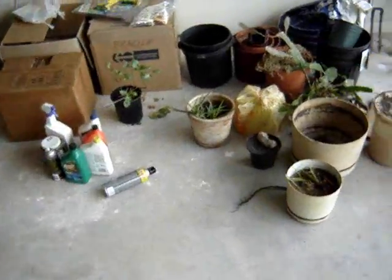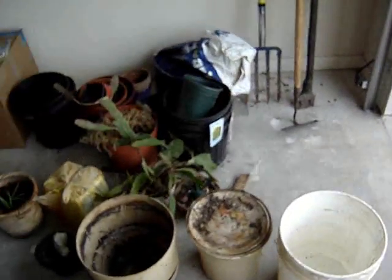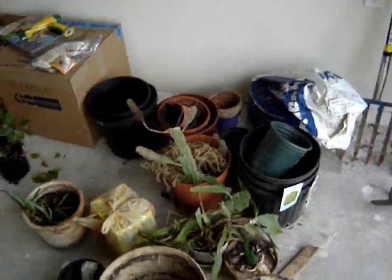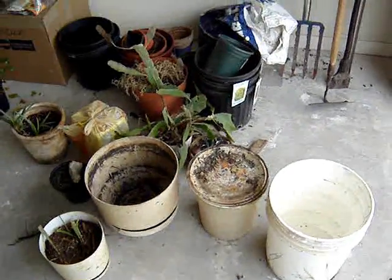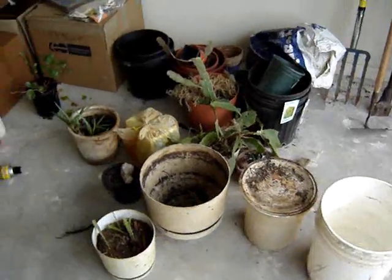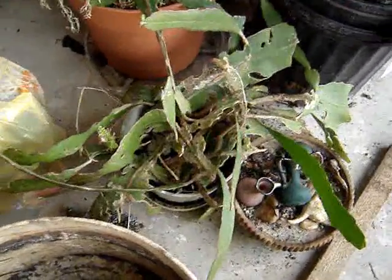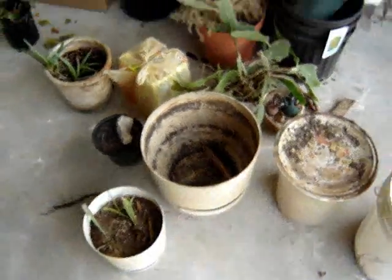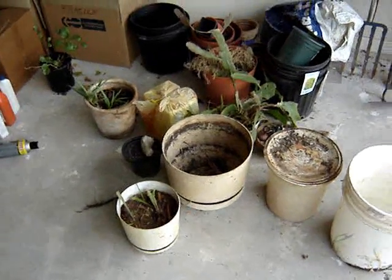We got a regular plant factory out here. The sad part about it is I don't know what to do with them. The night-blooming cereus — everything needs to be in that big pot. This cactus-looking thing right here needs a bigger pot. Like that big one right here? That might work. Well, let's get that guy in there.